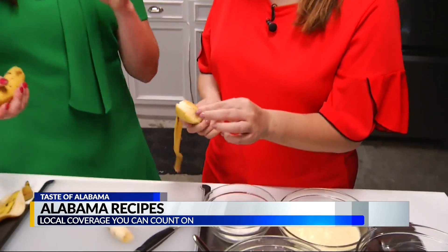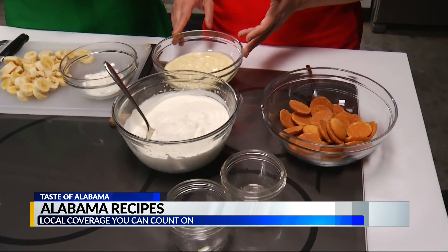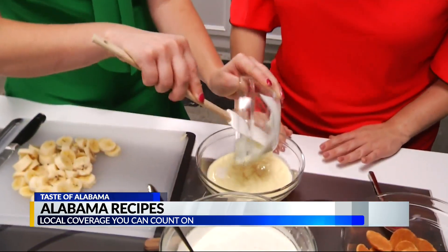Now, moving on to the best meal — dessert — which for us is banana pudding. I make my own pudding from scratch, not that instant jello stuff. But if you want to take the shortcut route, that is totally fine. You can make it from scratch or use the boxes, whatever you want to do. Then add sour cream — this actually helps cut a little bit of the sweetness in the vanilla pudding.